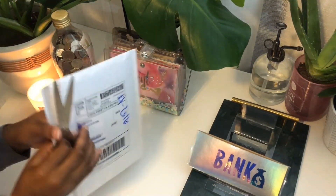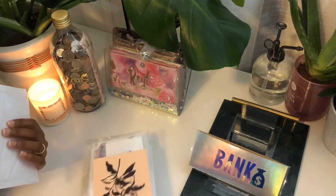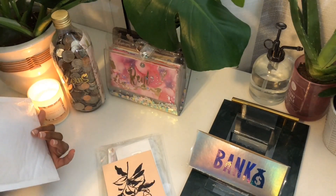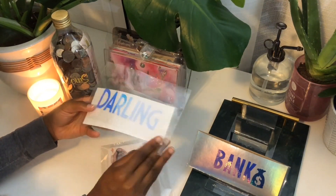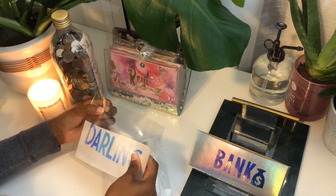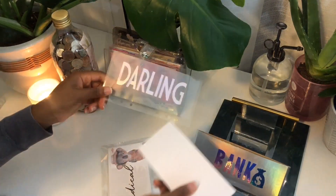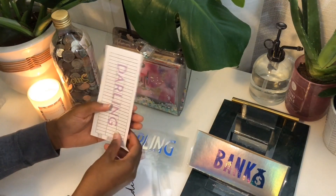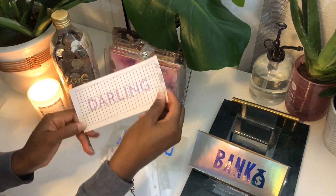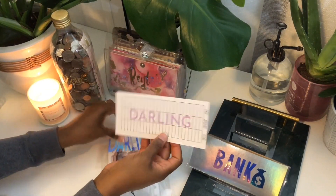All right, so the next package. Oh, this is so cute! I ended up getting an envelope for my husband because I don't have one specifically for him. This is just what I call him — 'darling' — and they gave me a little cash breakdown. This is so adorable.